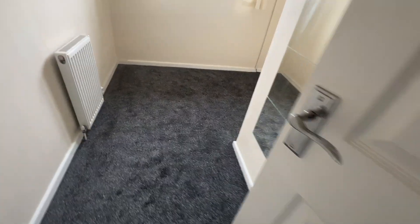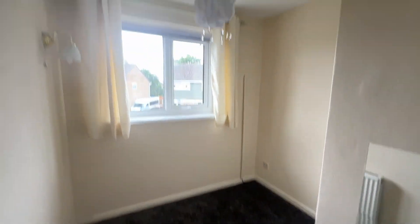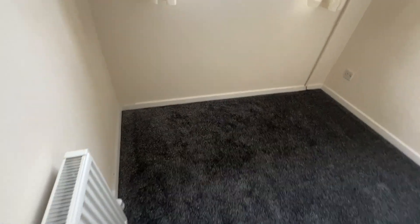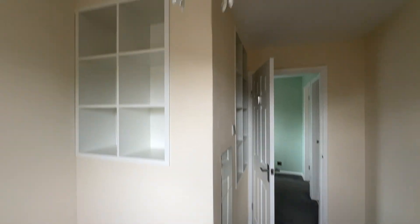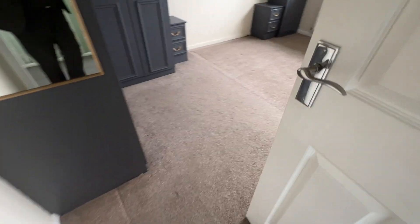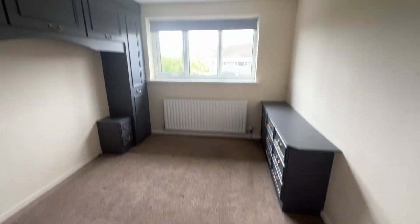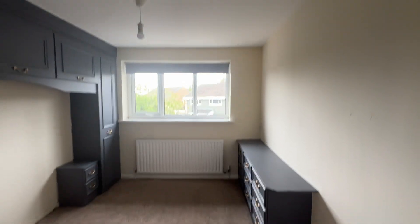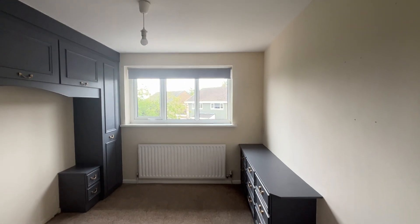We've got three bedrooms, all recently fully repainted. The smallest room features nice built-in shelving. The master bedroom has a nice range of fitted furniture.